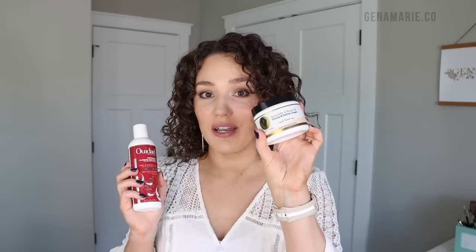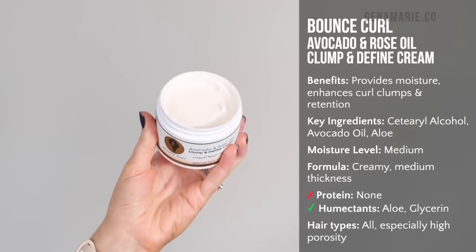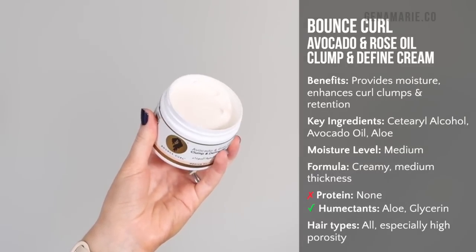The next pair that goes well with the WeDad gel is the Bounce Curl Clump and Define Cream. This is one of my favorite curl creams — I feel like it's underrated. It works so well at clumping the curls and has ingredients that really help create those juicy curl clumps. It contains some oils, so I'd consider this more of a medium weight. It also contains a copolymer, which provides hold. More oils in a curl cream will help seal in moisture, so you get more longevity and a longer moisture cycle between wash days. I notice the difference — my curls don't dry out by day two and day three when I use this.